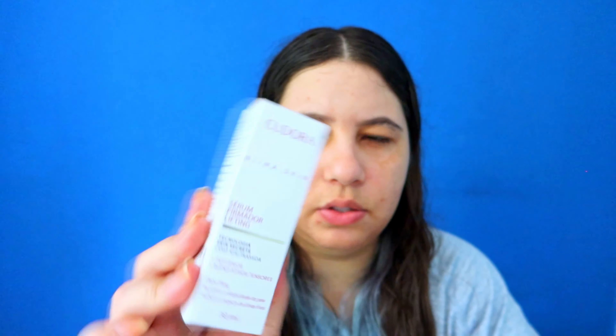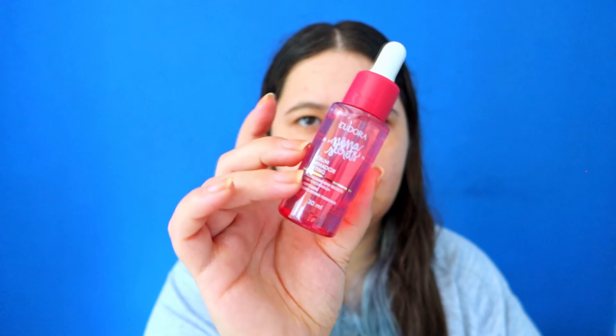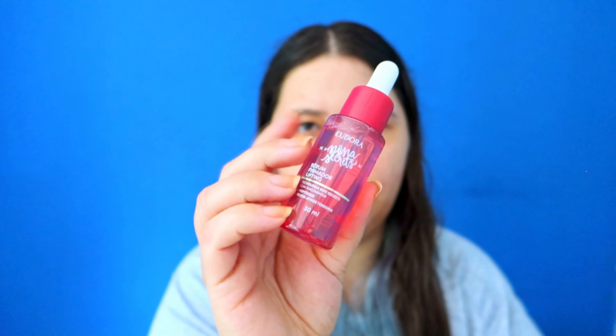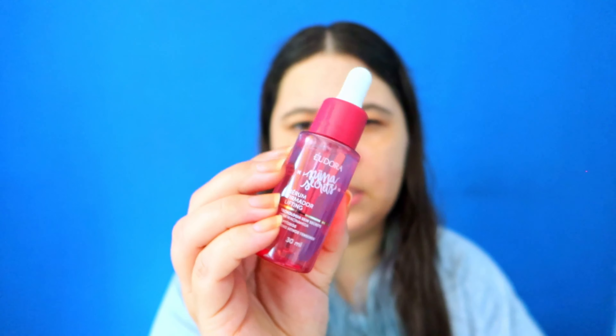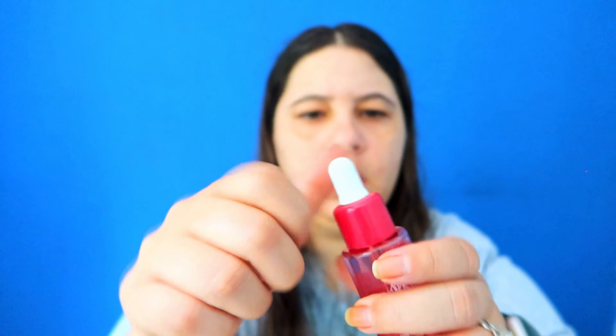Next I have another serum — this one is new. It's a firming lifting serum with peptides and active blend tensors. It says it gives a lifting effect, recovers skin elasticity, and improves the appearance of fine lines. The packaging is basically like a serum you'd find in the US, but the package itself is plastic instead of glass — a lot of US brands use glass for packaging.